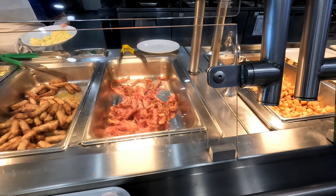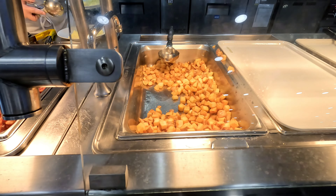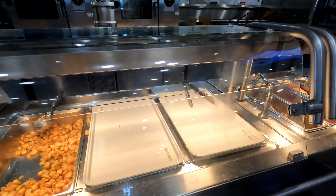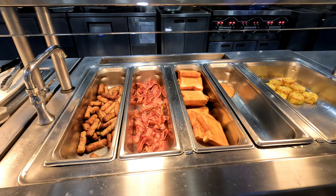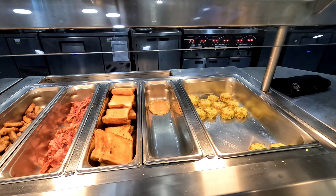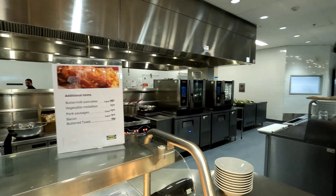Check out those delicious looking meats. We've got some nice hash browns right here. There's more meats, we've got some Swedish toast — I actually prefer French toast — and some pancakes. There's the prices.